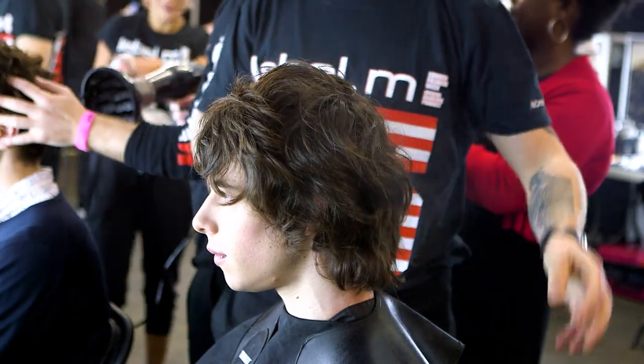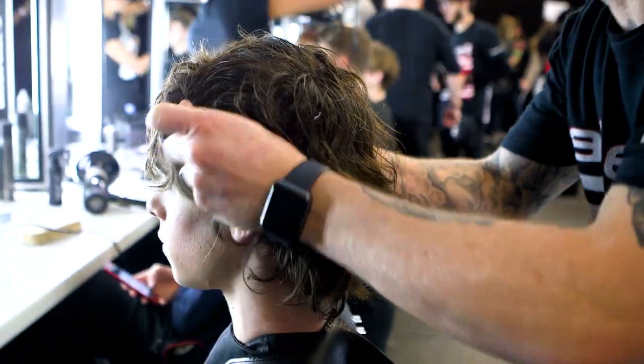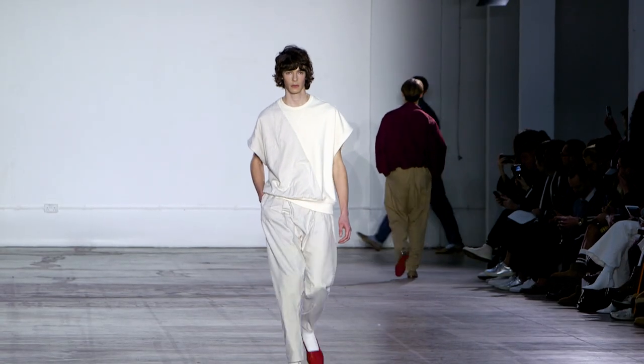For the second step, we worked the Label.M soufflé and really wanted to concentrate this through the mid-lengths and ends. The soufflé is a great product for moisturising the hair and really taming those frizzy edges, which is perfect so when the guys walk down the catwalk we don't see any static fly-away hairs.